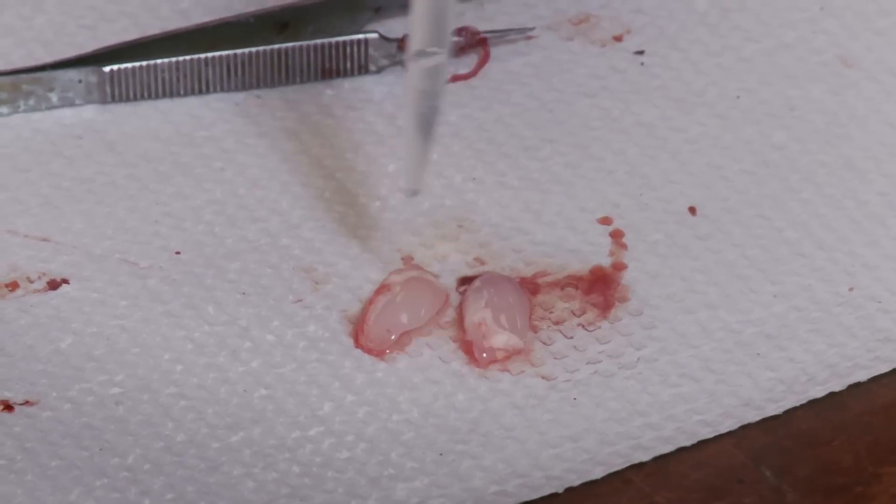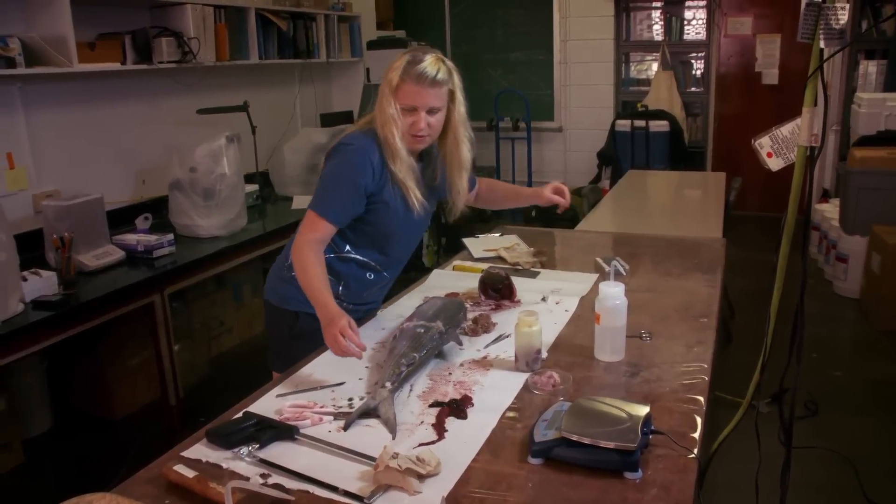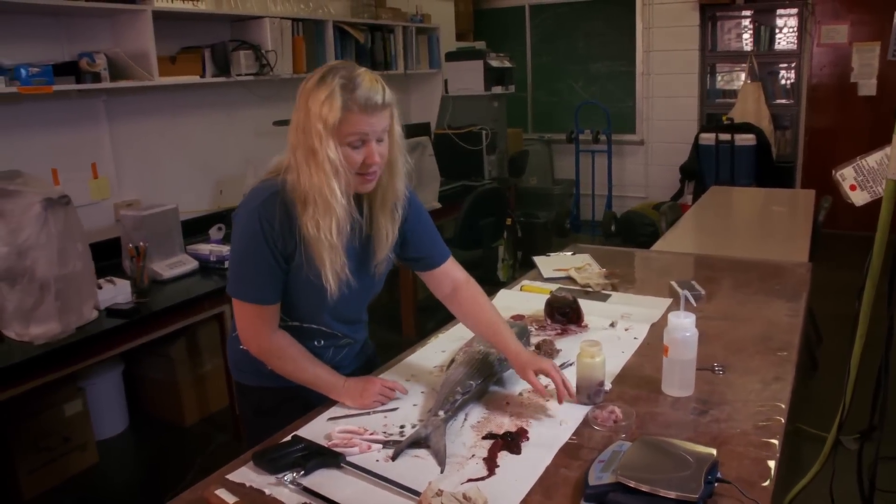These are pretty much the samples that I take. And if the fish is fresh enough, it'll be donated to someone to eat.